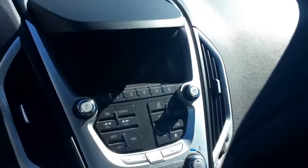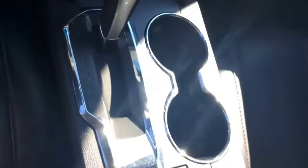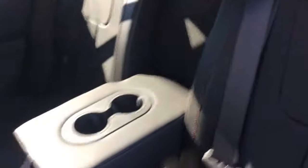Here is a shot of the interior and all your controls. Leather looks like it's in awesome condition — I didn't see any rips or tears. Here is a shot of the back. Got cup holders back here, which is nice if you've got kids.